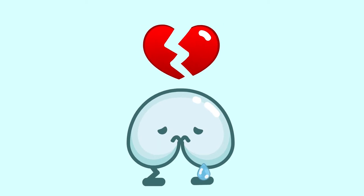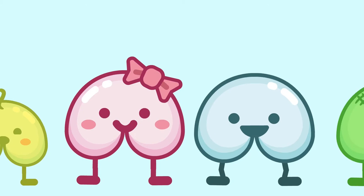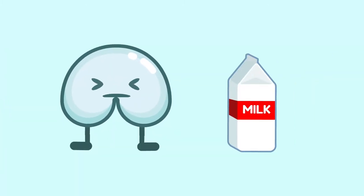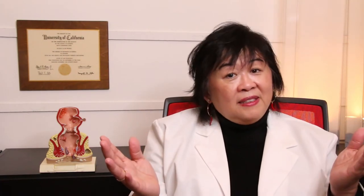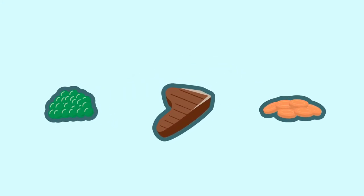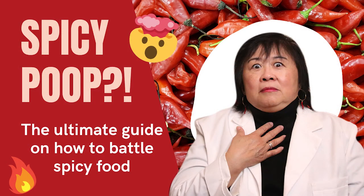Does that mean you can't have these foods and drinks anymore? Not necessarily. Relieving acid reflux doesn't mean having the blandest foods and drinks — everyone reacts to them differently. You can eliminate them from your diet first to see if your symptoms improve, then add them back one by one and see how your body reacts. You'll learn what works for you and what doesn't. If you really can't abstain, try to consume smaller portions in moderation. Check out our spicy food video on the prevention of spicy food reflux.